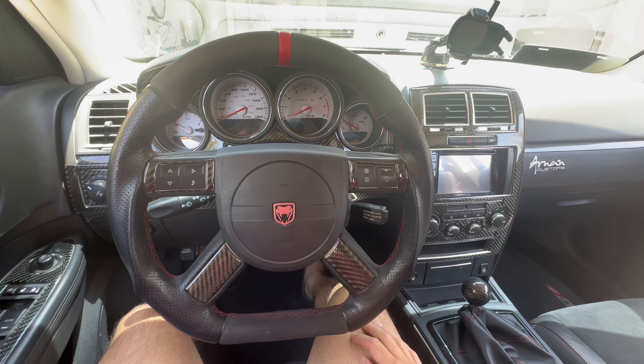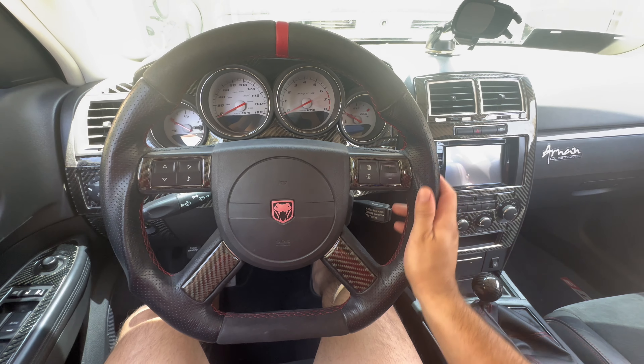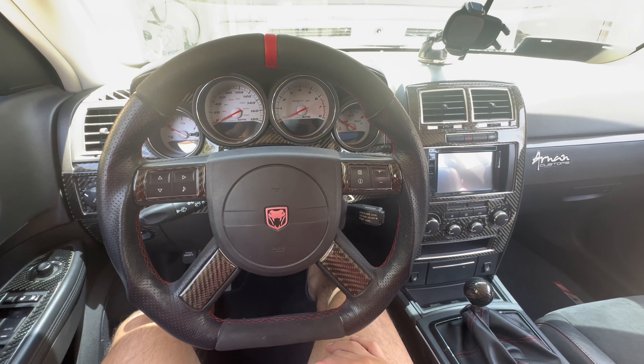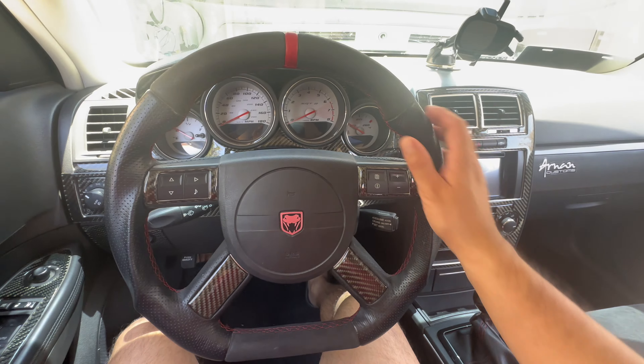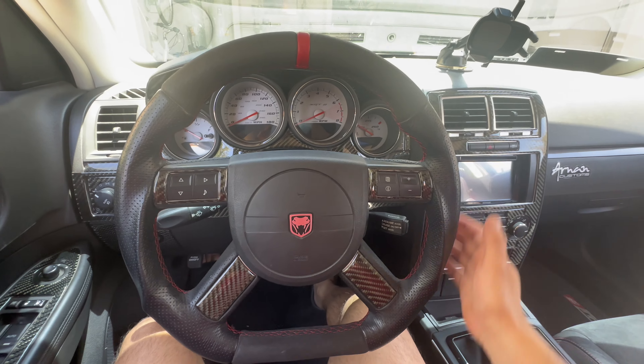Maybe we can take a look at Austin's car soon and I can go in and test drive it and test out his paddle shifters and see how that is. Let me know in the comment section if you'd like to see that video where I test drive his supercharged RT and run through his paddle shifters — see how functional and responsive they really are.